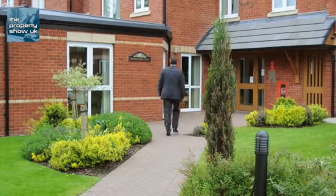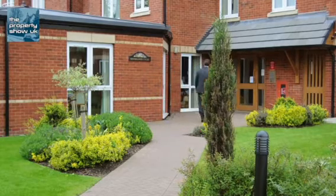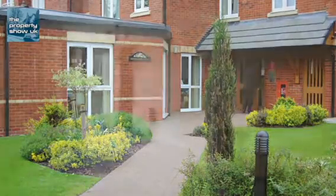You have to be 60 or over to live here, and if you're a couple, one of you has to be 60 and the other must be 55 or over.